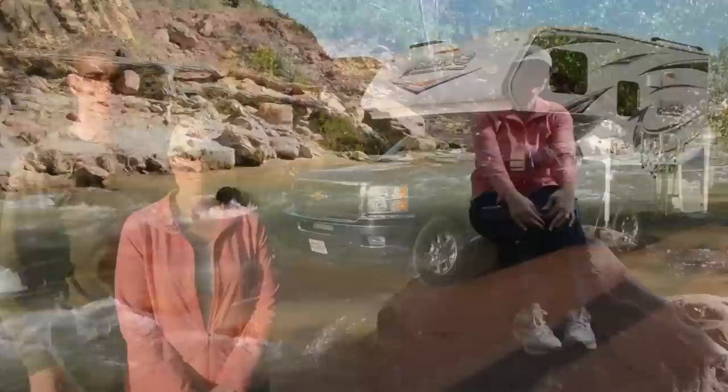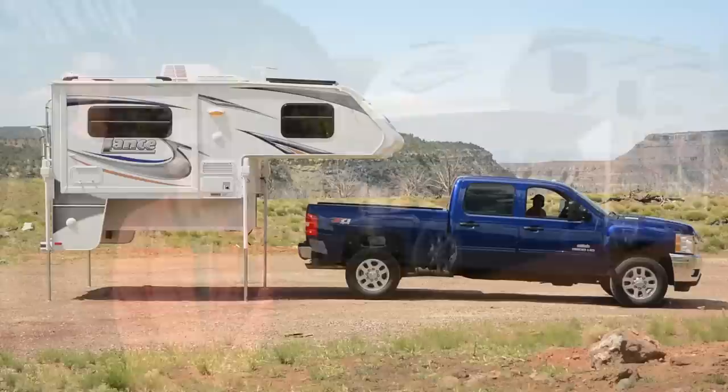This is our Lance Truck Camper and Chevy Silverado — made in America! Truck campers are also known as sliding campers, pickup campers, and cab-over campers.